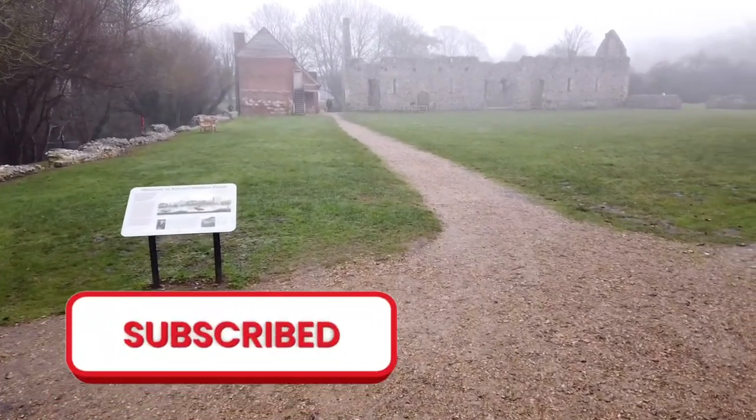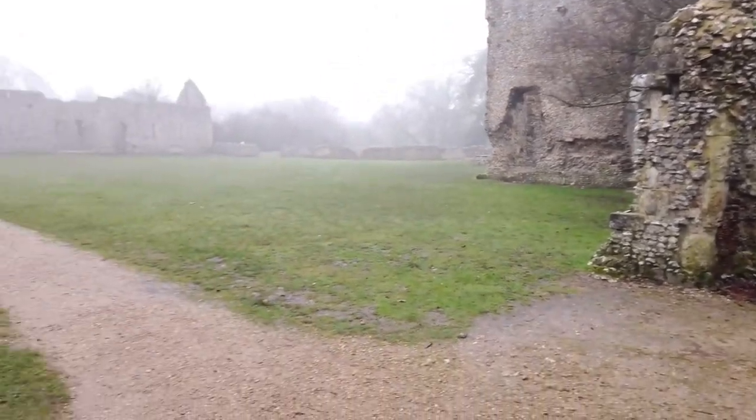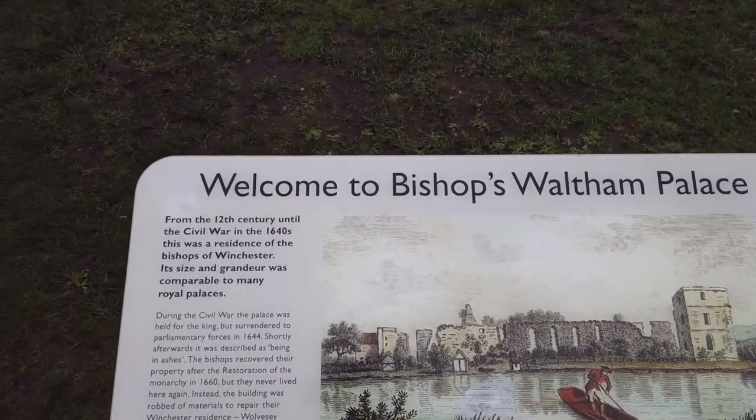Hello guys, welcome back to another video — Donald from Sussex here, hope everyone's well. Today I've come to a place called Bishop's Waltham Palace in Hampshire. I've come here to explore this amazing site — it's got buildings here from the 12th and 14th century, towers, all the bishops here. Super excited, let's get straight into it. We're in — it's quite big, not just that building there, I think there's some over here as well around the side. I'll go straight for the plaque and show you guys a bit of information. Welcome to Bishop's Waltham Palace.